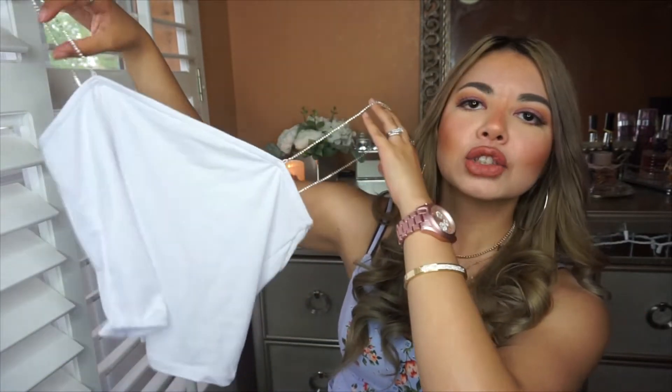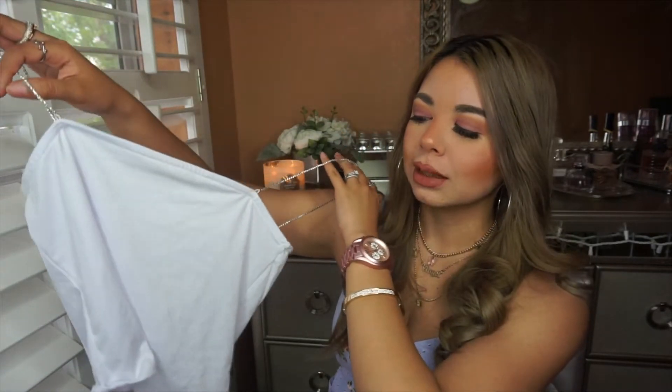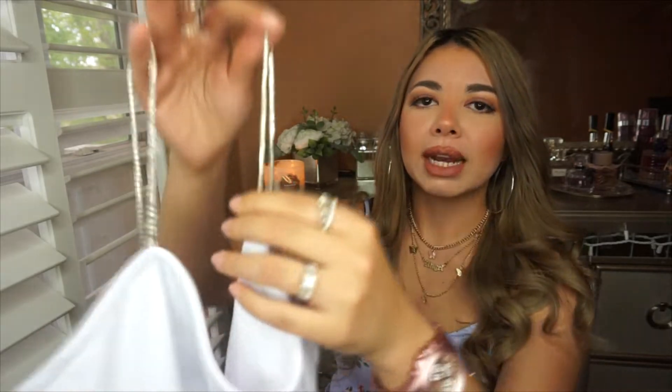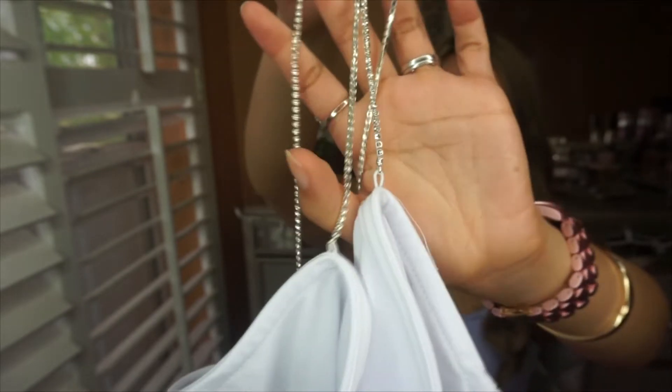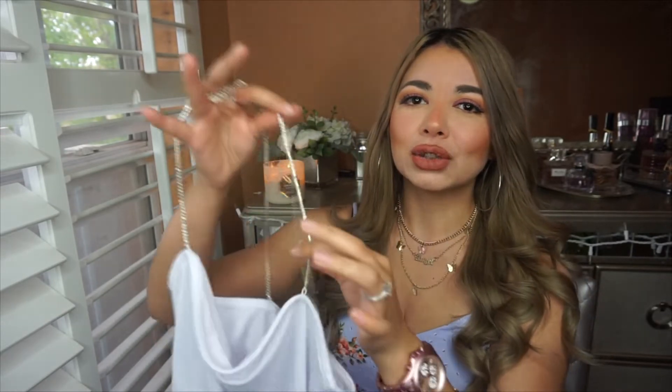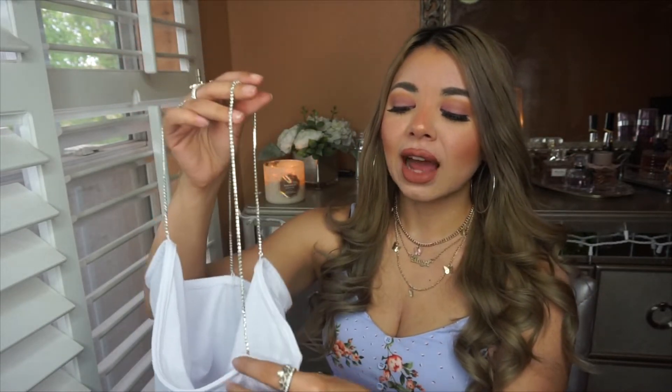Then I have this super cute top I was excited for because it's super simple — white and it almost looks like a tube top. It has rhinestone sleeves and I just love everything that shines. The only thing is that it fits a little loose from the sleeves and I was a bit iffy on getting it because I knew it was going to be loose.